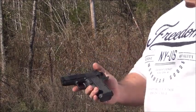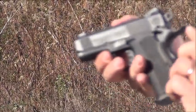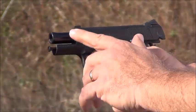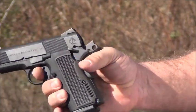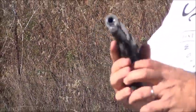Not only that, it's got a ton of great features. You can see the skeletonized trigger, Novak-type sights, beaver tail safety, ergonomic grip. The slide is very smooth. Bullnose barrel, smooth operation as you can see. Grip safety — wonderful little pistol, and the price point is unbelievable.